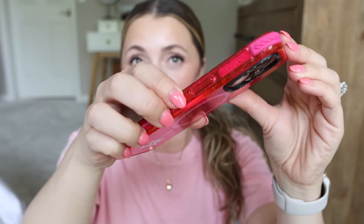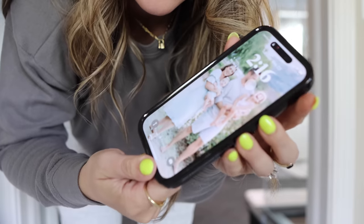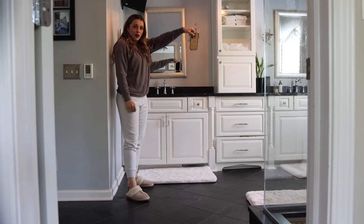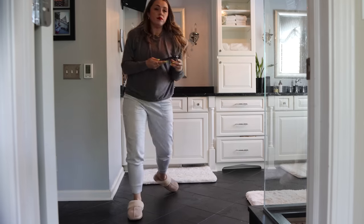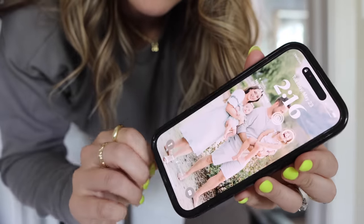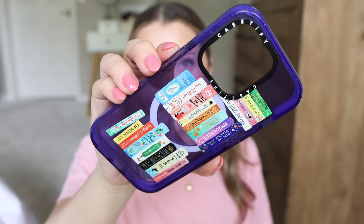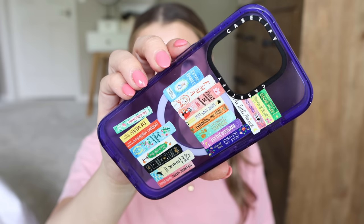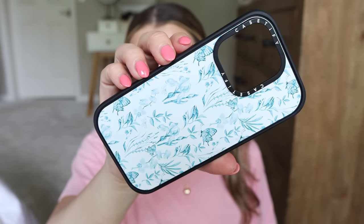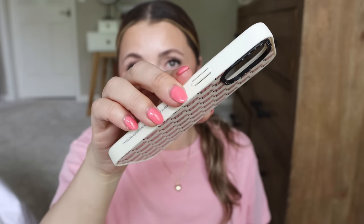I love their Ultra Impact line — these are a little more protective, drop-test approved up to 11 and a half feet, which is incredible. I've never had issues with cracked screens or my phone breaking, and I drop my phone multiple times a day. I like that it's protected but still really thin and sleek — it fits easily in my pocket or purse. I also love their Impact line, and I have some of my favorite prints to show you, including one with different books on it and a really pretty twill print.